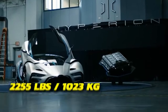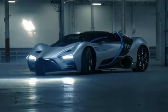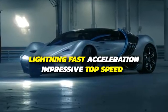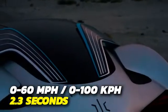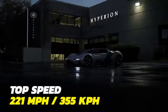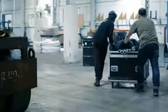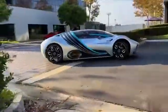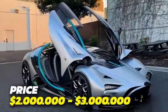Its light weight is thanks to a carbon-titanium monocoque structure, and the absence of a battery also contributes to its low weight. The XP1 boasts lightning-fast acceleration, clocking 0-60 miles per hour in just 2.3 seconds and reaching a top speed of up to 221 miles per hour. Hyperion started production in 2022 and is planning on manufacturing 300 models. The price hasn't been revealed yet, but considering the technology and performance, it's expected to be between $2 and $3 million.